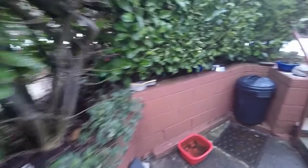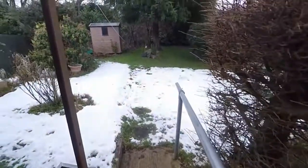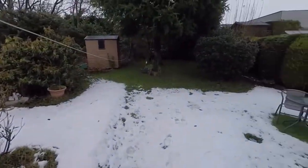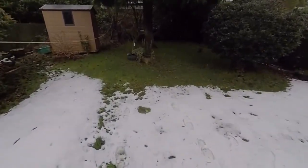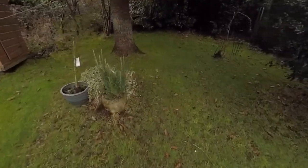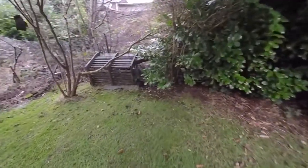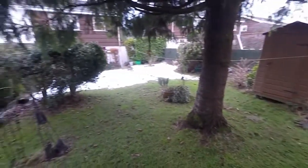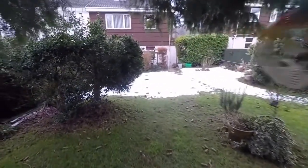Heading out to the rear garden, steps lead up to this lovely large lawn — it's a really pretty garden with a nice big tree at the back and lots of plants, shrubs and different plant life. The garden extends all the way back to the rear boundary, offering lots of room for outdoor seating and entertaining. It's a nicely private, enclosed garden, great if you have any children or pets.